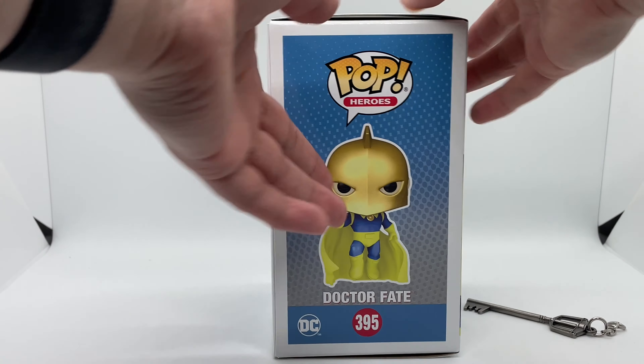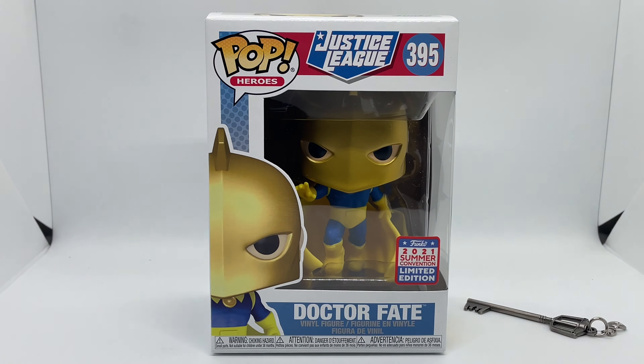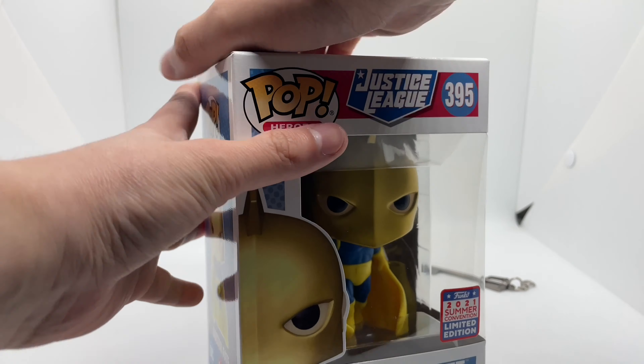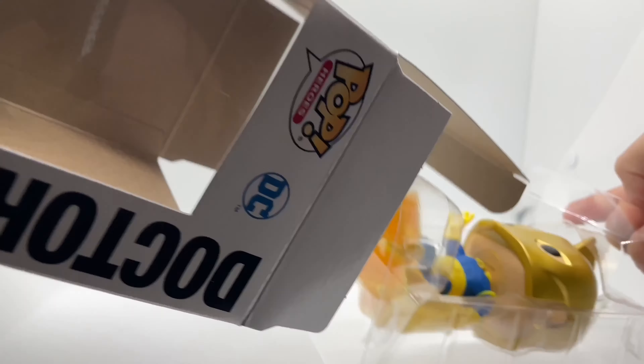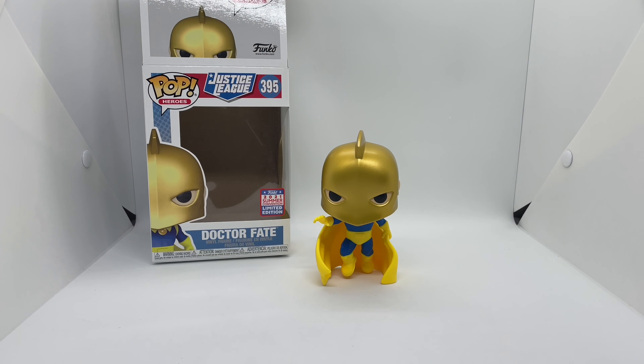Alright guys, Marc the Llama here with another unboxing for you guys today. This time I got Dr. Fate — this is an only-at-FYE exclusive, 2021 Funko Summer Convention limited edition Funko. I'm gonna go ahead and do a quick unboxing, but before that let's go ahead and take a look at the box.